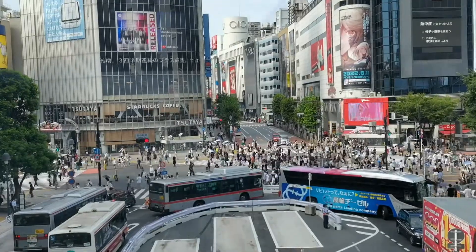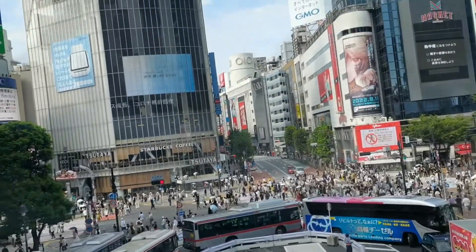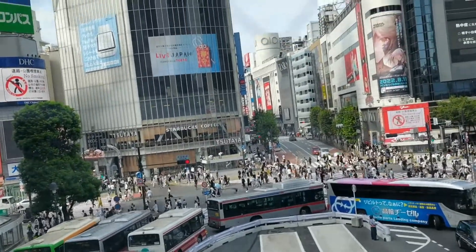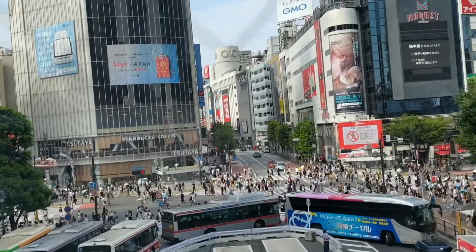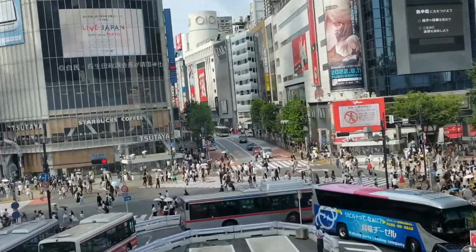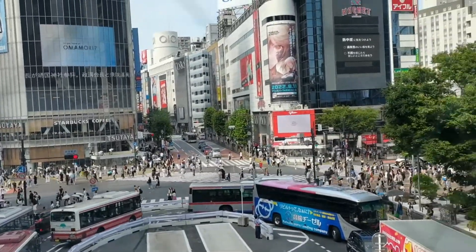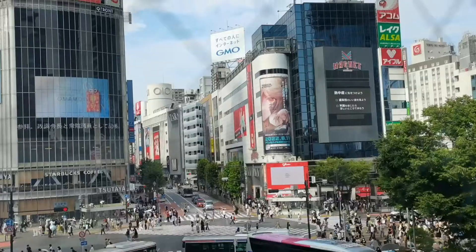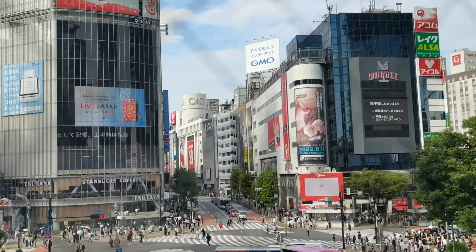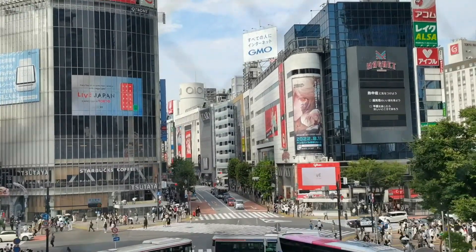So if you wish to come to Japan and visit another region, you might want to have a stop at Shibuya Crossing and experience crossing the street. I assure you that it is a very safe place as well. That would be all for this time — thank you for watching, see you in my next vlog!